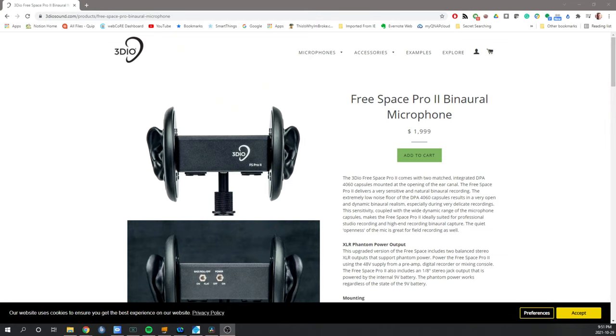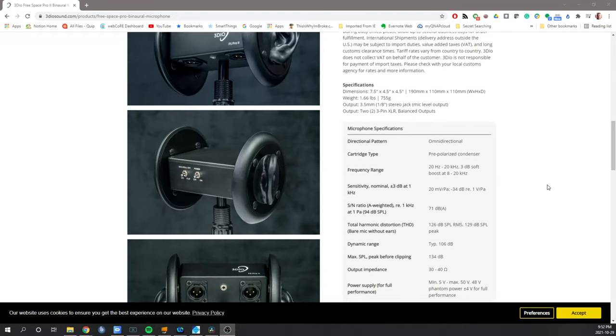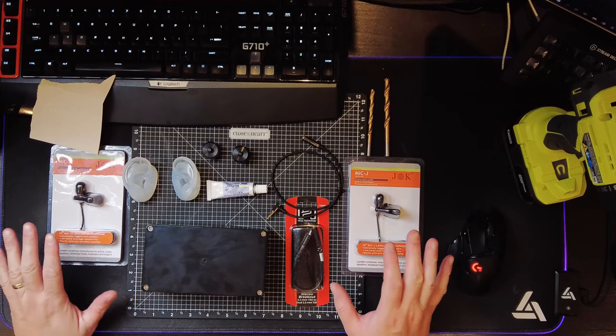The neat thing was binaural microphones are sold, but they're super expensive. I went and looked online and found them, but they're like six to eight hundred dollars and more. This gentleman Jake decided he was going to make one for less than a hundred bucks. I was intrigued. So what we have in front of us right now — I'm going to do a little bit of construction here.